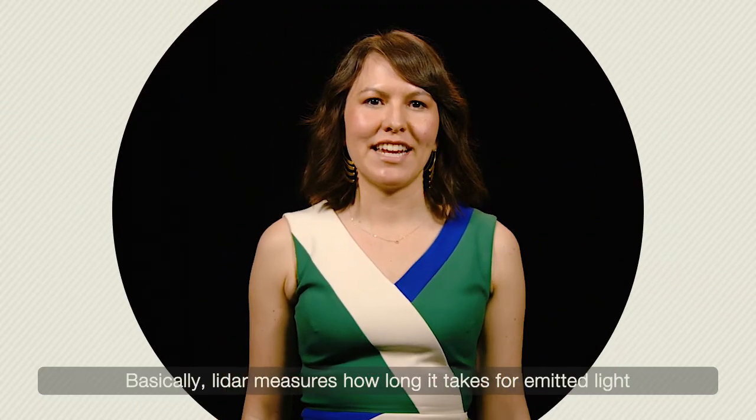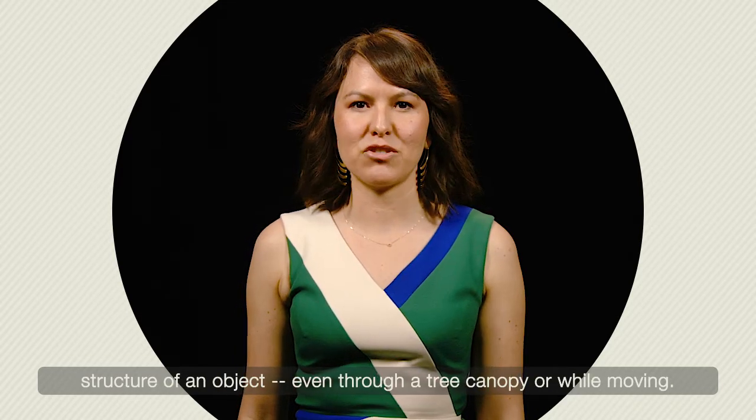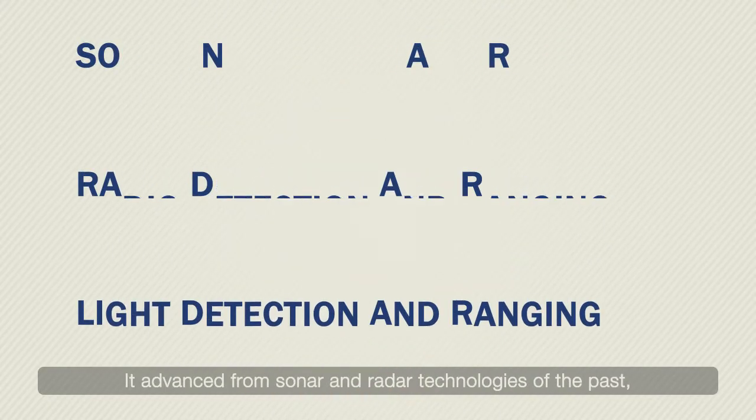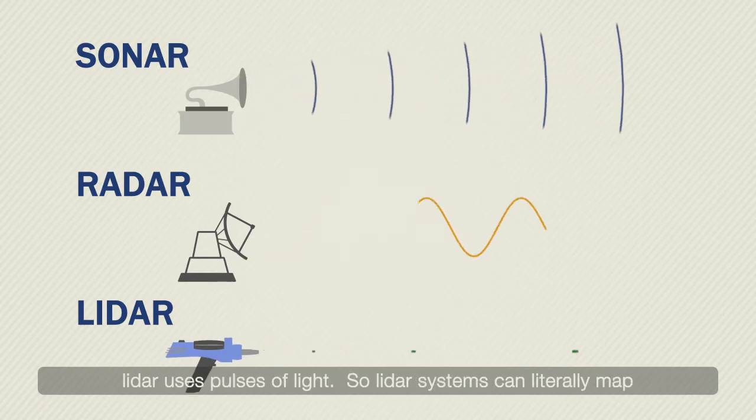Basically, LiDAR measures how long it takes for emitted light to return back to a sensor, which can tell you the 3D structure of an object, even through a tree canopy or wall. It advanced from sonar and radar technologies of the past, but instead of using sound or radio waves to scan the environment, LiDAR uses pulses of light.